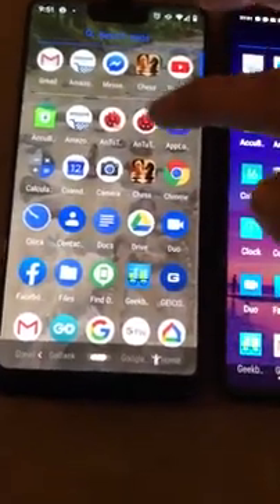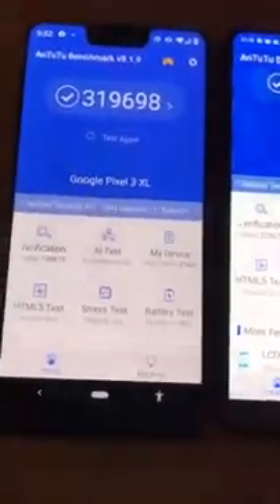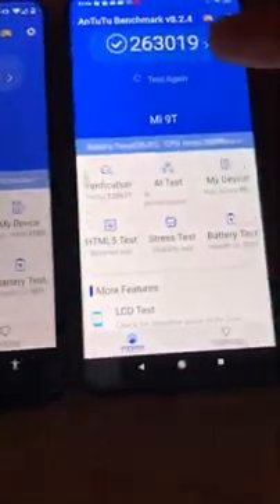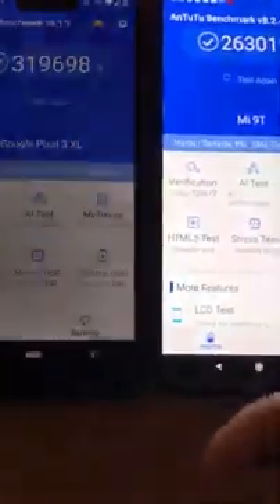We're going to show the Antutu results first. The Pixel 3XL has an Antutu score of 319,698, and the Xiaomi Mi9t has 263,019. In day-to-day use this doesn't mean much because they both perform amazingly. This one's slightly lower than the iPhone 8, and this one's slightly higher than the iPhone 8.